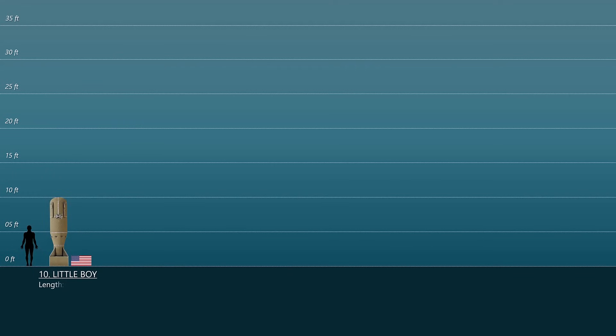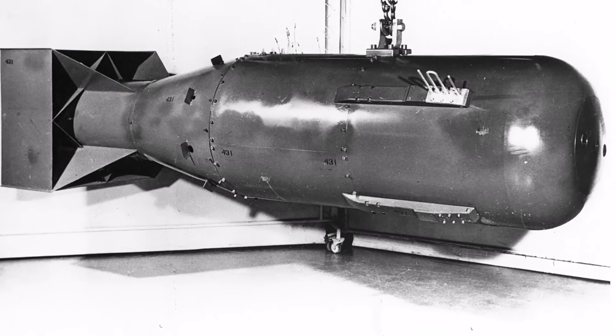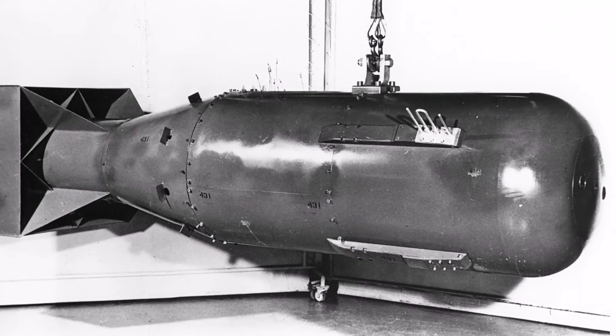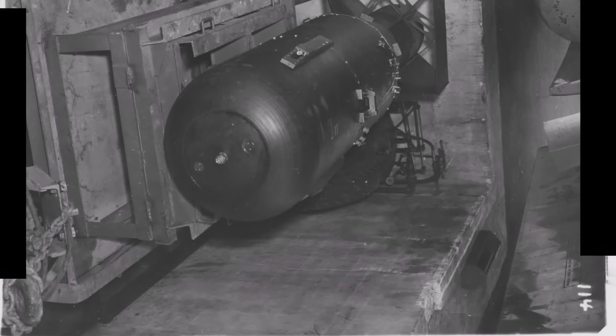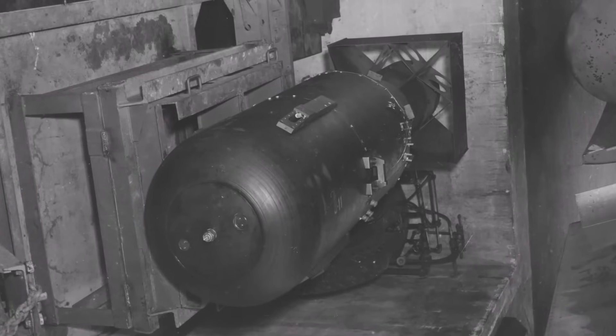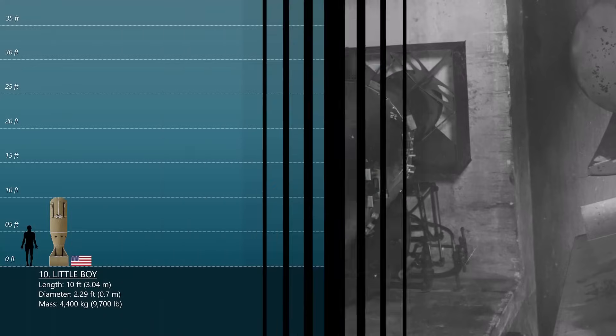Number 10: The Little Boy. Little Boy was the first nuclear weapon used in warfare, and it was dropped on the Japanese city of Hiroshima on August 6, 1945 during World War II. It measured around 10 feet long and weighed about 4.4 tons. After the Trinity nuclear test, the Hiroshima bombing was the second man-made nuclear explosion in history.